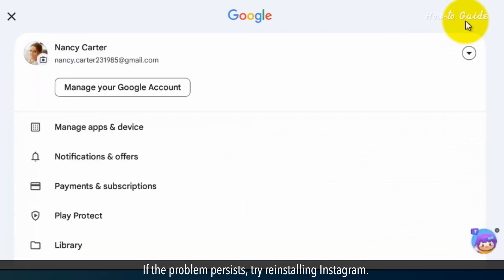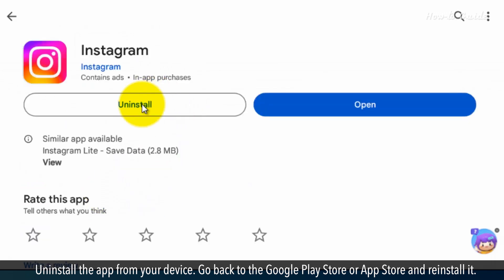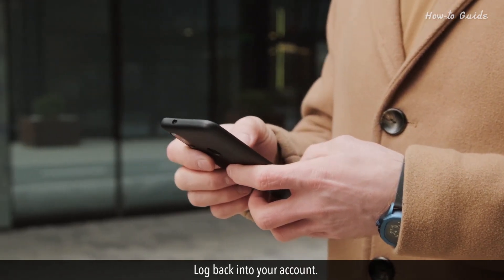If the problem persists, try reinstalling Instagram. Uninstall the app from your device, go back to the Google Play Store or App Store and reinstall it, then log back into your account.